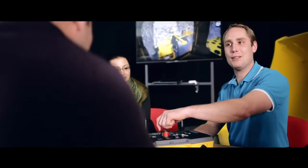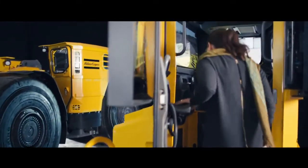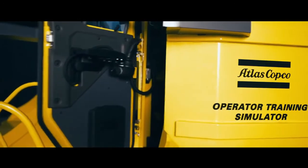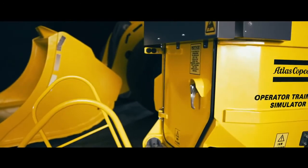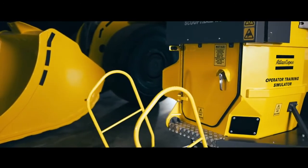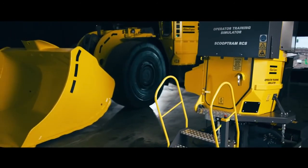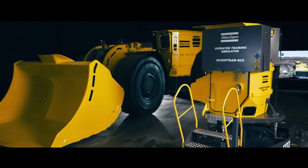Atlas Copco offers complete training solutions from classroom studies to hands-on training. Trained and skilled operators are an investment in safe and productive operations. Our training program consists of classroom, simulator, and on-site training, and turns your employees into highly skilled operators, technicians, and specialists, regardless of their present level of knowledge.